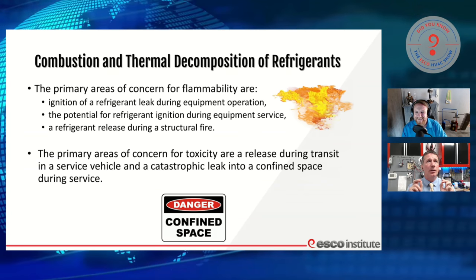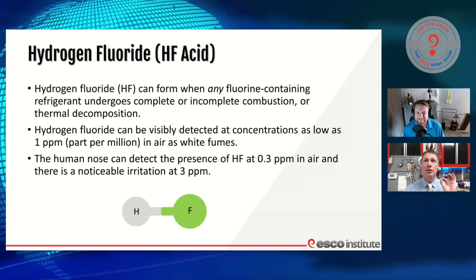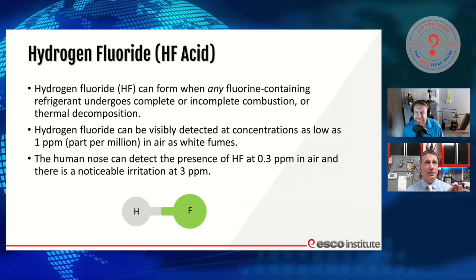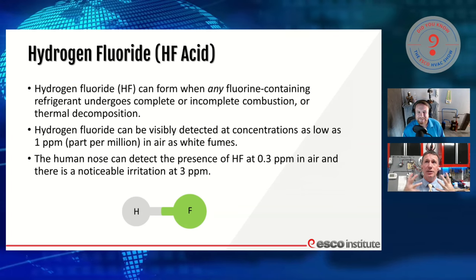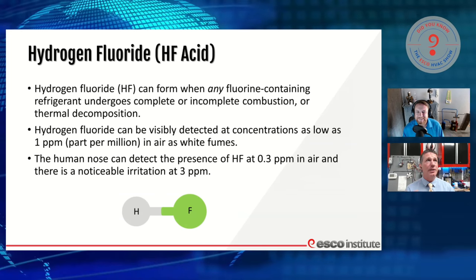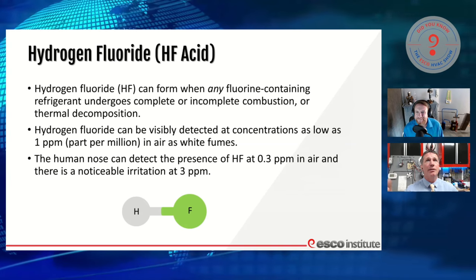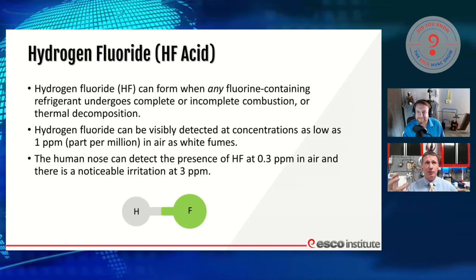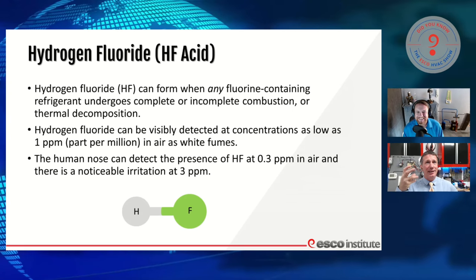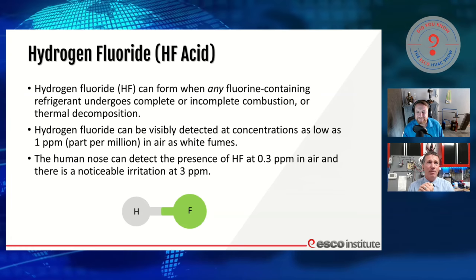We're going to put into play some types of mitigation in our equipment, just in case there's any potential for refrigerant that's released into the area in large enough concentrations that it could be flammable. When we talk about some of these byproducts, one is hydrogen fluoride. Hydrogen fluoride can form when any fluorine-containing refrigerant — that's pretty much everything out there besides our hydrocarbons — goes through complete or incomplete combustion. It is one of the byproducts, one of the acids we see from that.